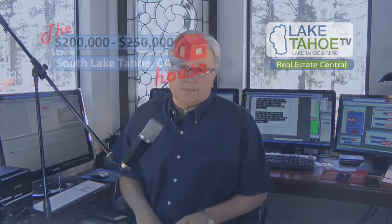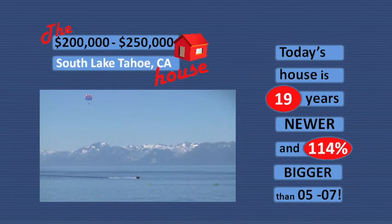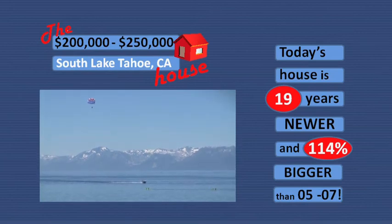This is Richard Boland from Lake Tahoe Television reporting on South Lake Tahoe homebuyers and housing prices. This is episode two in a two-part series. We are looking at the South Lake Tahoe house that sells between $200,000 and $250,000. This is an important study to help the South Lake Tahoe homebuyer understand and recognize the housing deal they are looking for. In part one, we found the $200,000 to $250,000 South Lake Tahoe house of today is newer and bigger than the same priced house four to five years ago.